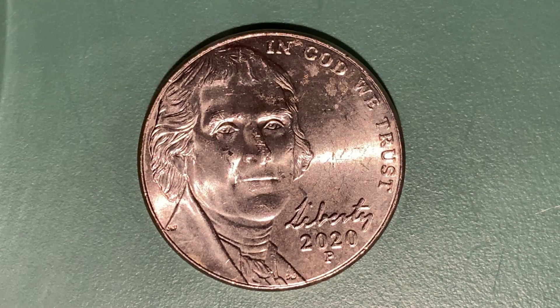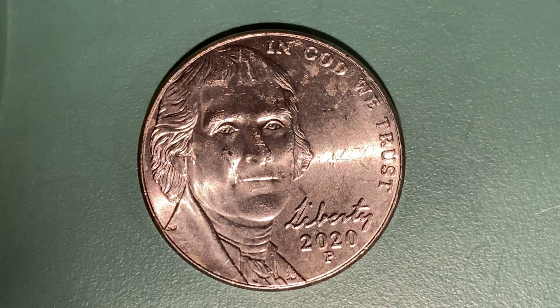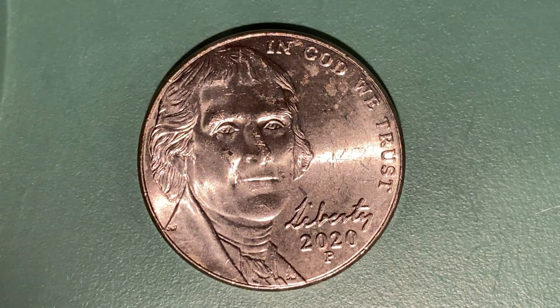You are watching Coin Collecting Fun. You are so awesome. Coin Collecting Fun, where it is all about you — the king of hobbies and the hobby of kings.